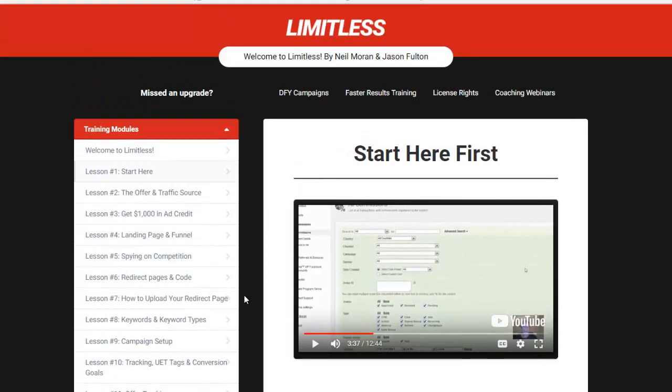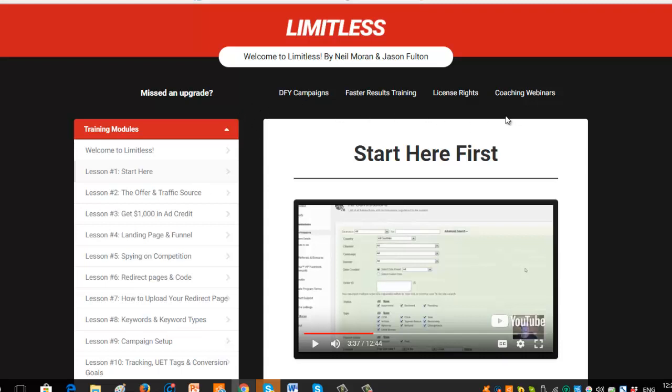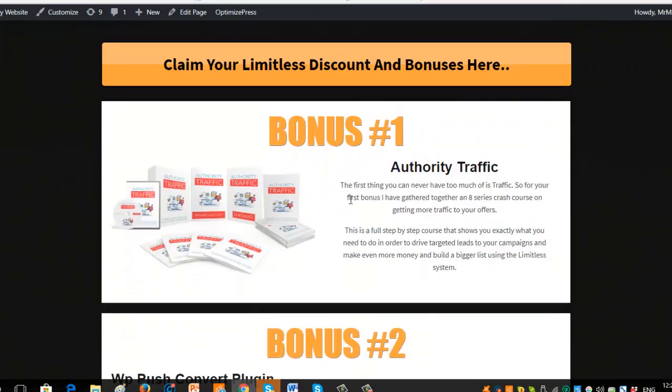So that's just a quick overview of the Limitless system — 100% recommend it. Now I'm going to show you what else I've got for you on offer. I've looked at the actual system in detail and found there weren't really many gaps because it's very well done. But there were a few things I thought I could add bonuses to really help it be a complete all-in-one system. I've added some bonuses, so I'll quickly go through these. Bonus one is called Authority Traffic — a full eight-part step-by-step video course on how to get more traffic to your offers. The more traffic you've got, the more money you're going to make. It's a really good product and it's completely free with this system.